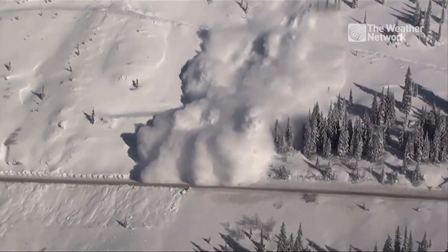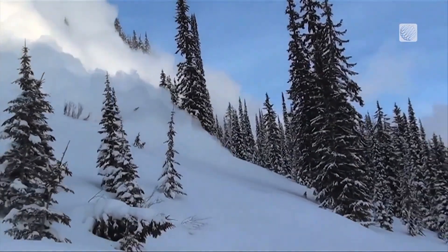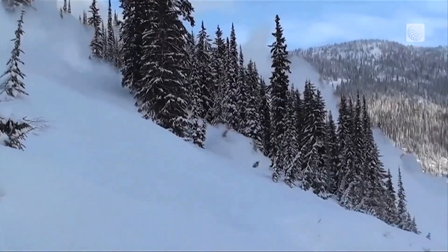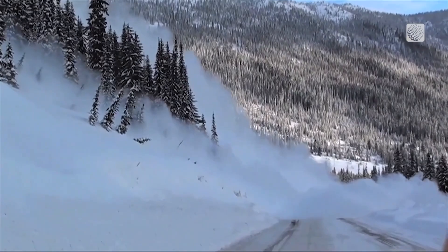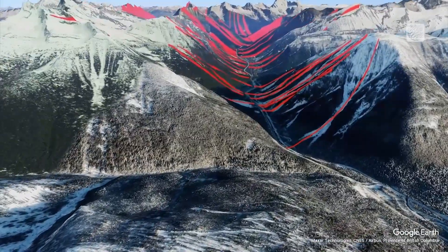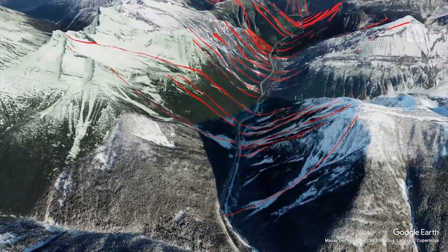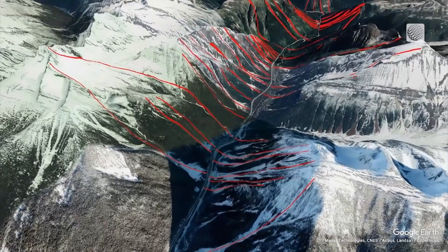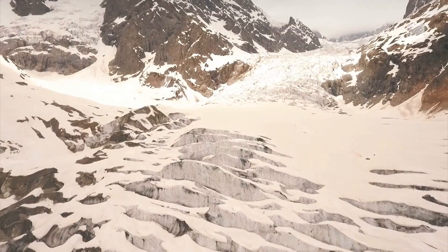We do a very good job of predicting when avalanches might reach the road and not allowing them to be big enough to reach the road, but nothing with nature is ever perfect. The Trans-Canada Highway is one of the most important arteries throughout Canada, transporting goods across the country. Sections within the Rocky Mountains are prone to avalanches. Parks Canada along with the Department of National Defence are responsible for keeping our mountain passes on highways safe from avalanches.